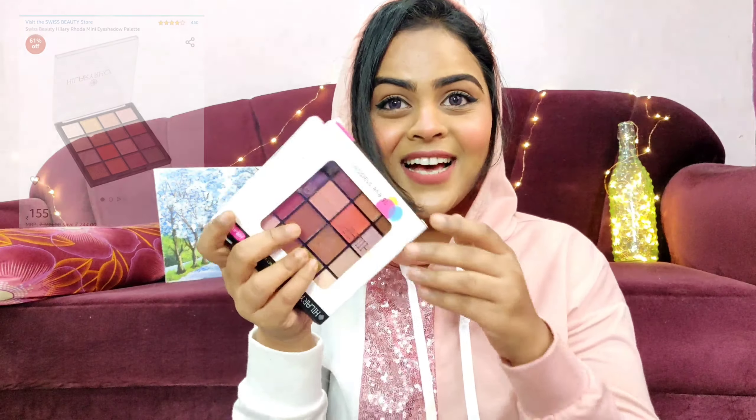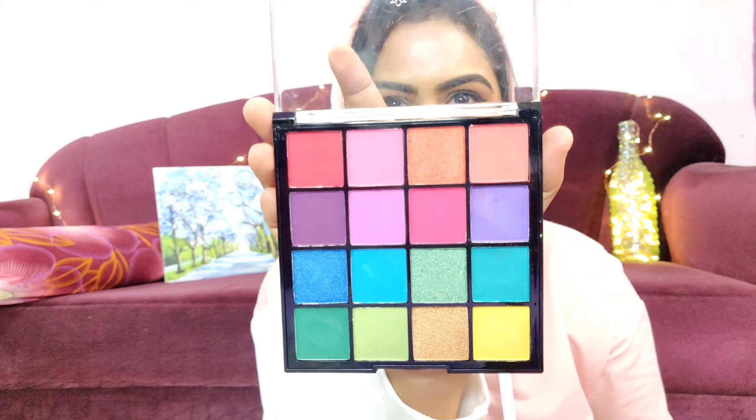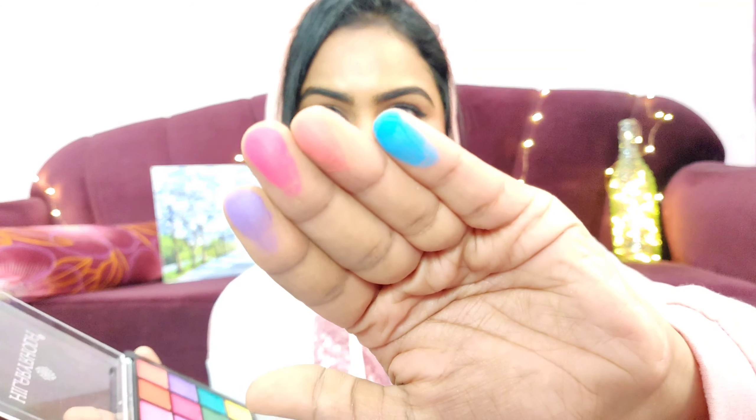I'm really excited about these Swiss Beauty eyeshadow palettes — they retail for just 200 rupees each! I got two shades: one neutral palette and one colorful palette, both very beautiful. I'll show you guys how pigmented the colors are. I really wanted a colored eyeshadow palette; the NYX one retails for 2000 rupees, so I gave this one a try. They are really pigmented and I'm so excited to create many looks using them.